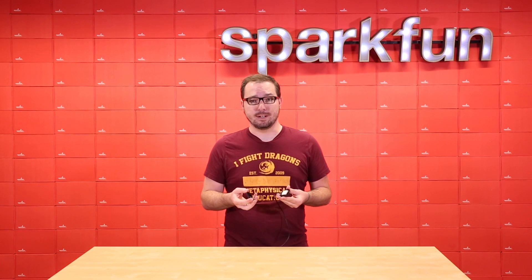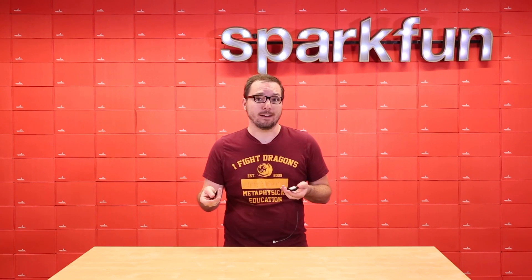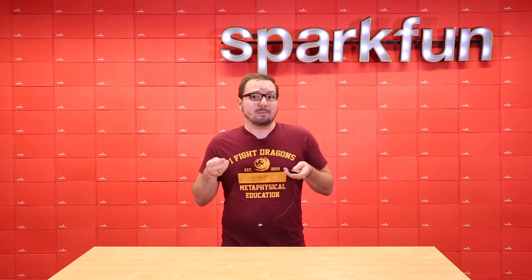Receivers like the GPS mouse are heavily used in our annual AVC competition as they provide an accurate and reliable GPS system for your robot. We've also written up a very in-depth hookup guide for this little product. Needless to say, we love this little guy, and we hope you do too.